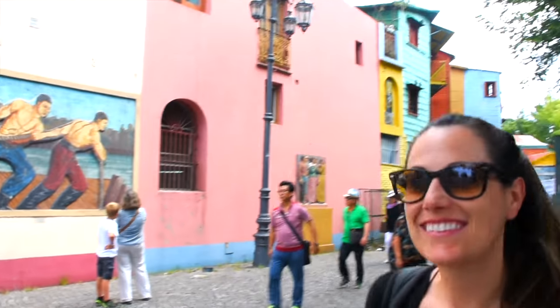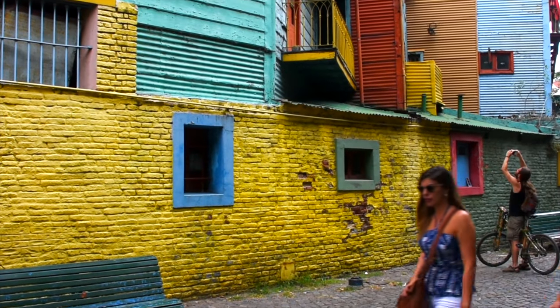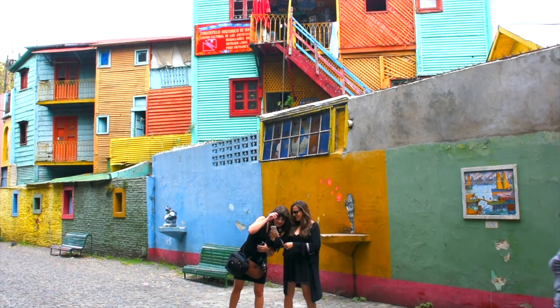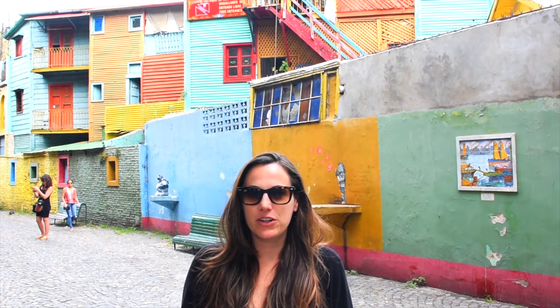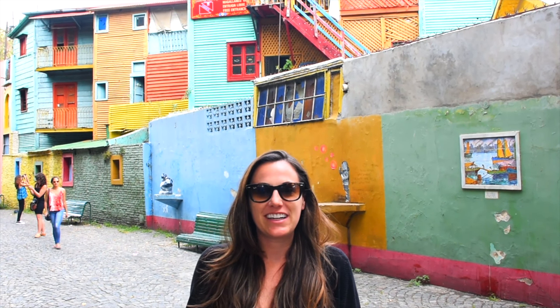Hey everyone, we're here in the neighborhood of La Boca in Buenos Aires. It's known for these beautiful colorful buildings and cobblestone streets. We're here on the cobblestone track seeing what we can explore, so check out the vibrant buildings around us.